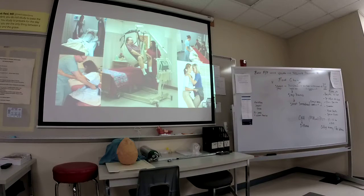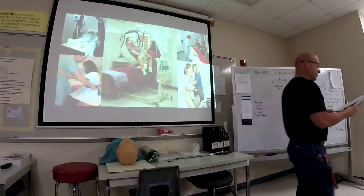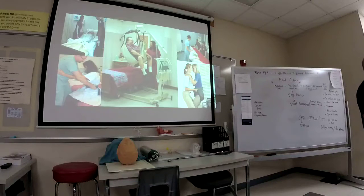Just like we talked about with pressure sores, you'll do some sort of skin care within your scope of practice. Reposition the patient every two hours, and maybe put some lotion or powder on them depending on the facility.